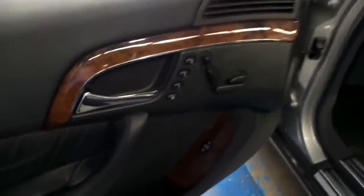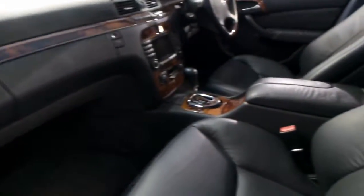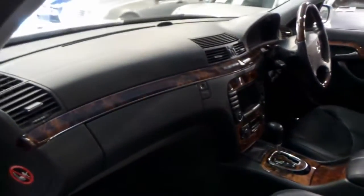With the S-Class, you get passenger and driver electric seats both with memory, airbags in all the doors and the dash, and this car has an extremely good service history, as well as a first aid kit underneath the front seat.